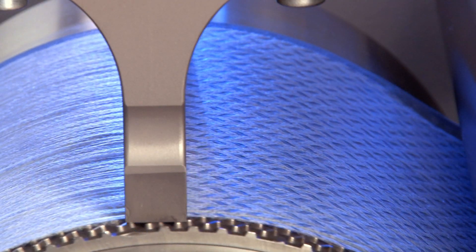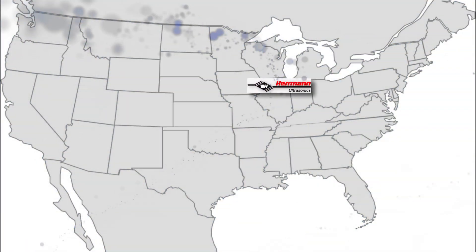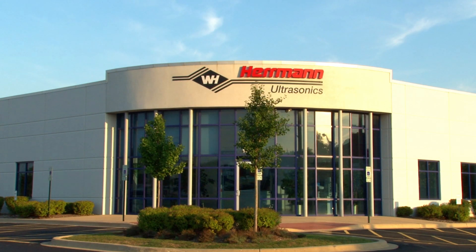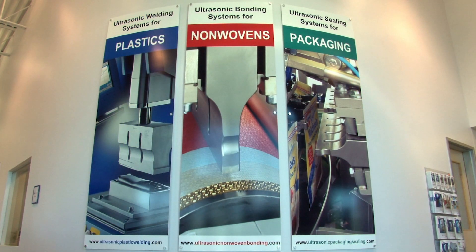Ultrasonics — a technology mastered by only a few specialists. Welcome to Herman Ultrasonics. Located just west of Chicago, we are the ultrasonic experts with over 50 years of ultrasonic technology experience.